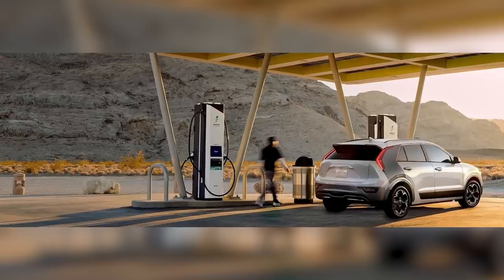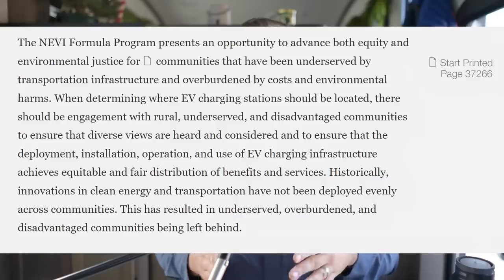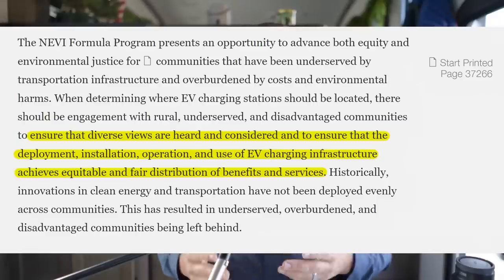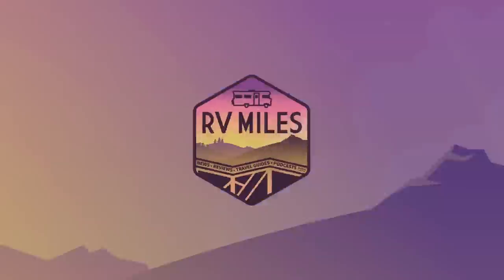The RVIA has garnered some support from the Federal Highway Administration, which put out a statement in the Federal Register announcing that pull-through sites would be considered. The team is also undertaking a state-by-state campaign to reach out to state departments of transportation, as well as governor's offices and economic development offices.